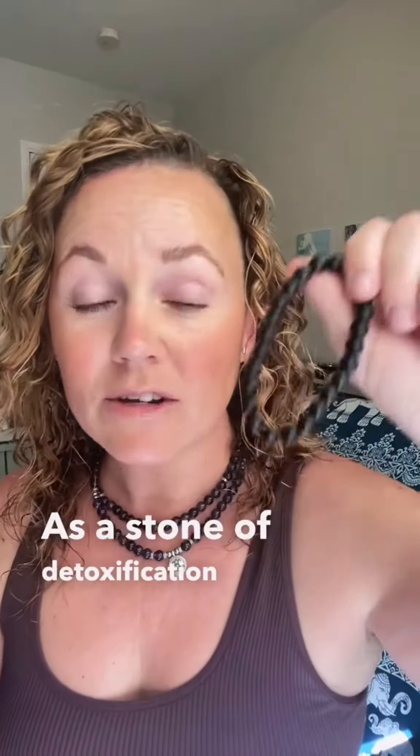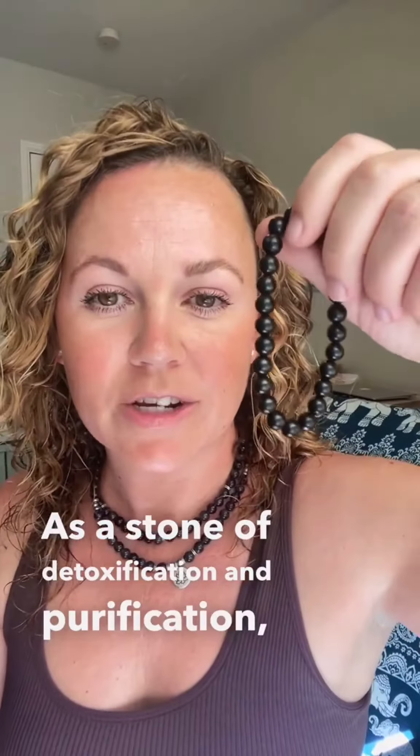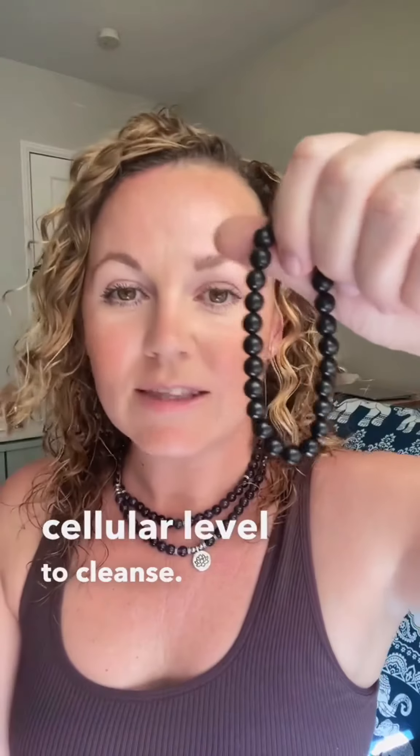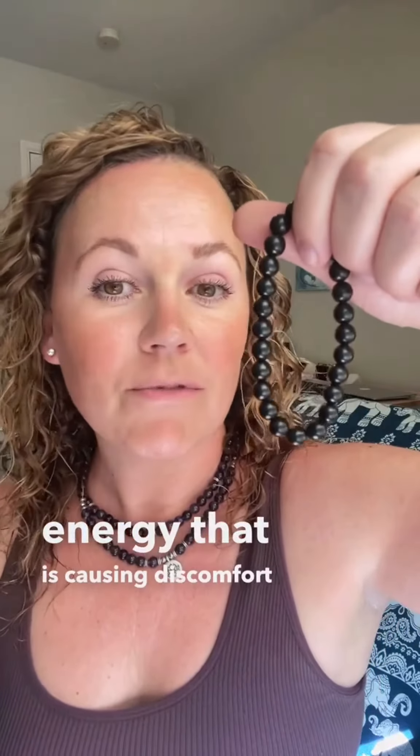As a stone of detoxification and purification, shungite allows your body to work at the cellular level to cleanse you of any of that energy that is causing discomfort and pain.